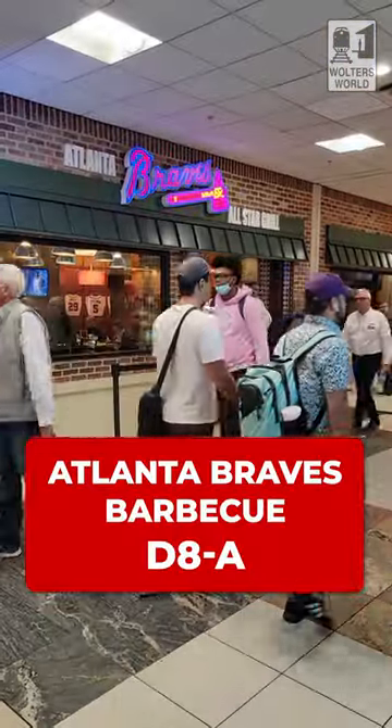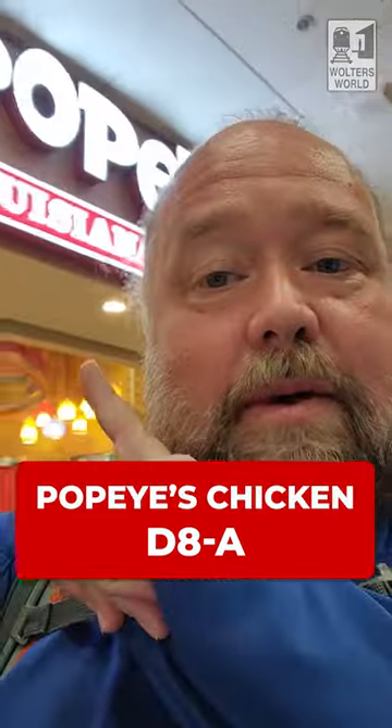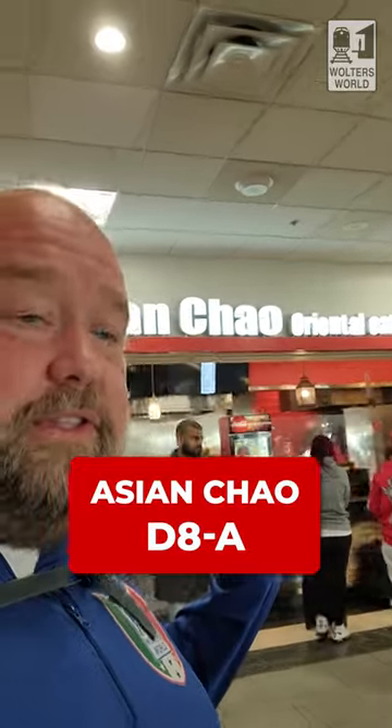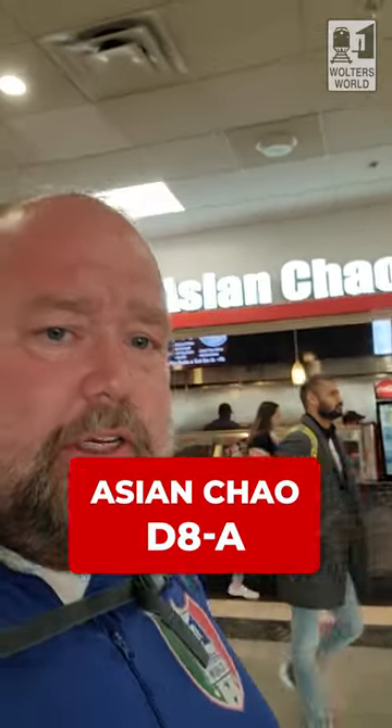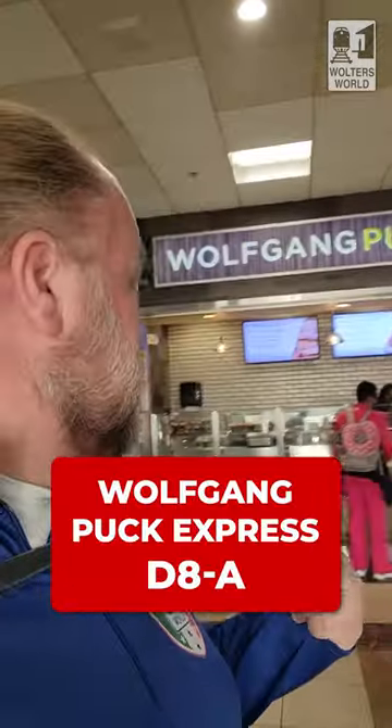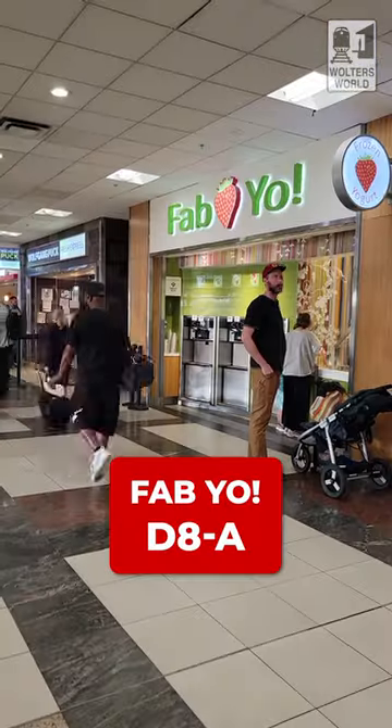As you get towards D8A, you've got the Atlanta Braves Barbecue, which is really good if you want burgers and that kind of thing. There's also a Popeye's Chicken at D8A, and the Asian Chow, which has decent fast-food Chinese and Asian food. There's also a Wolfgang Puck Express over on this side of D, so if you want something a little more tasty from him beyond just the kiosk, you'll need to come to this end.